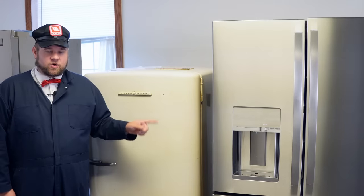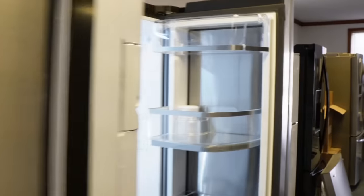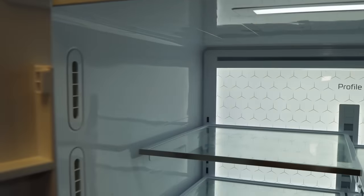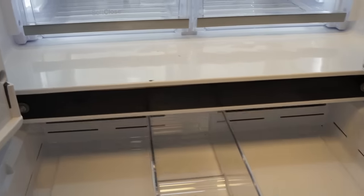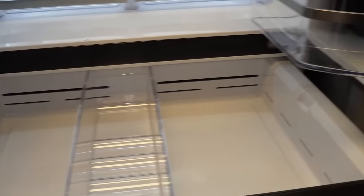The next fridge we're going to test is a brand new or almost brand new 2022 General Electric 28 cubic foot refrigerator. This has all the bells and whistles — it has the flex zone door in the middle and the LG patented ice maker in it.